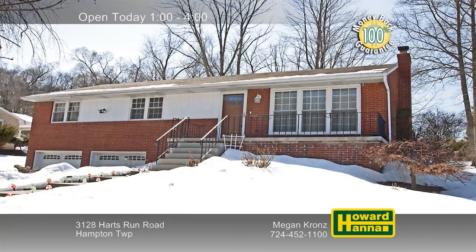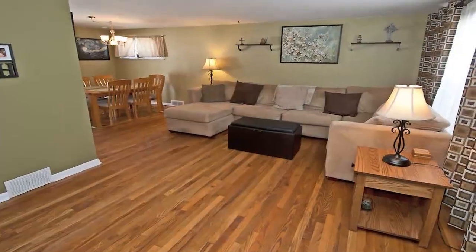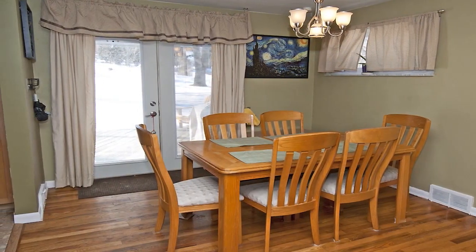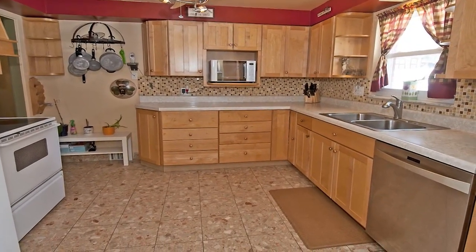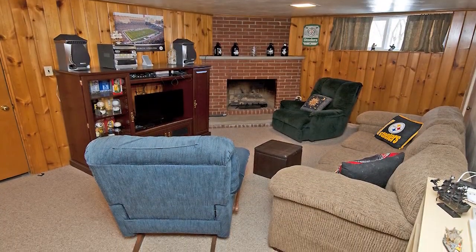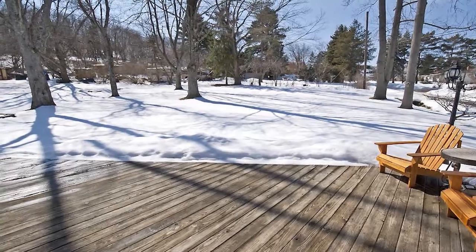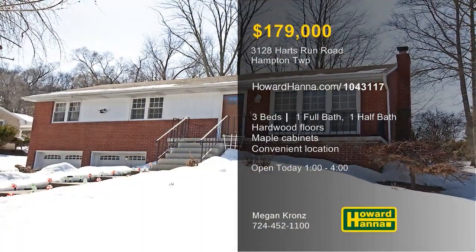A new concrete front porch welcomes you to this three-bedroom, one-and-a-half-bath ranch home in Hampton Township. Hardwood floors extend throughout the main level, combining with stylish modern finishes. You'll appreciate the protection offered by a home warranty and a 100% money-back guarantee. A new backsplash is a stylish accompaniment to the kitchen's assortment of maple cabinets. The lower level has been partially finished, and its panel walls enclose a corner gas fireplace. The rear deck faces a level yard with mature trees, close to parks, shopping, Route 8, and the turnpike. Megan Krons can provide more information and a personal tour, so stop by between 1 and 4.